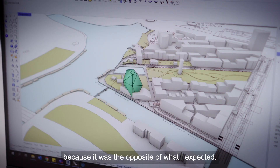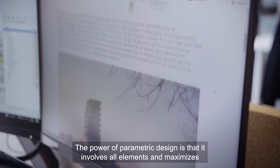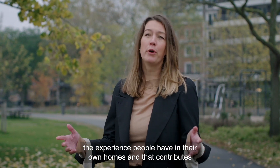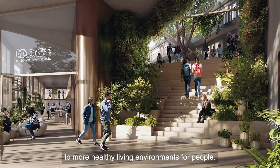It was the opposite of what I expected. The power of parametric design is that it involves all elements and maximizes the experience people have in their own home, contributing to more healthy living environments.